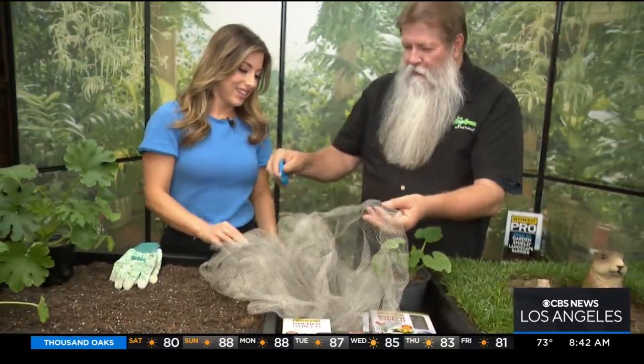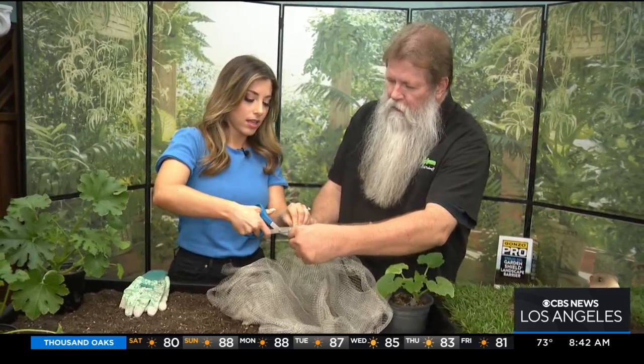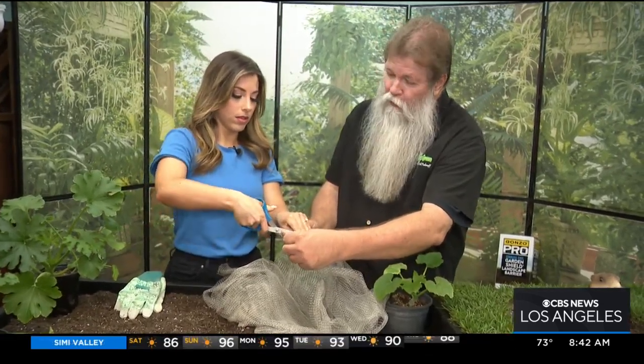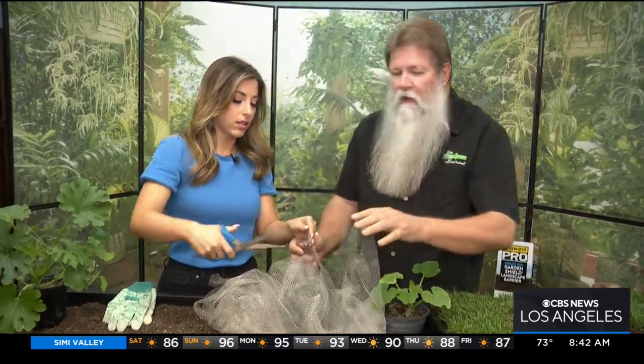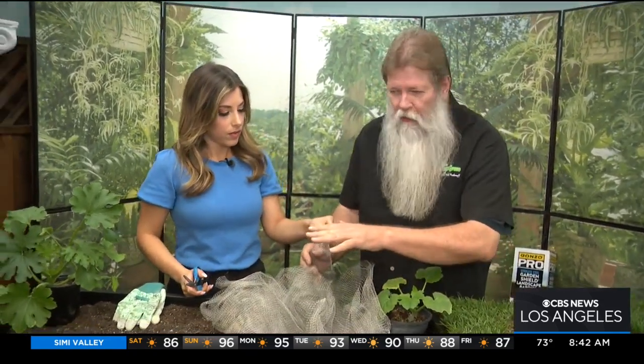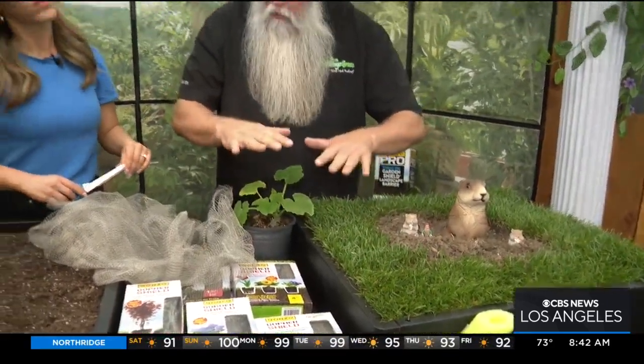What's really neat about it is you can cut it with a pair of scissors. Watch this — you can cut that. So you can put this down in your planter beds, or if you're going to be planting a lawn, you put it down, prepare your lawn, put this down, and then plant your lawn right on top of it. The gopher is not going to pop out.